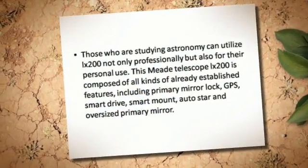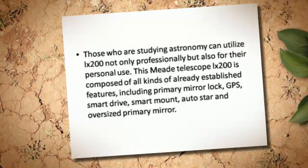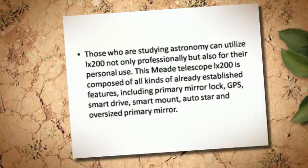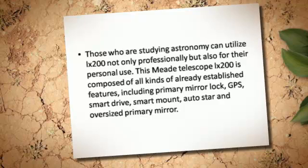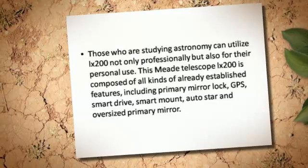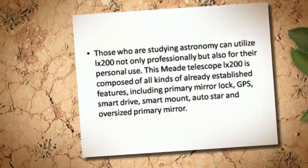Those who are studying astronomy can utilize the LX200 not only professionally, but also for their personal use. This Meade LX200 telescope is composed of all kinds of already established features, including primary mirror lock, GPS, Smart Drive, Smart Mount, Autostar, and oversized primary mirror.